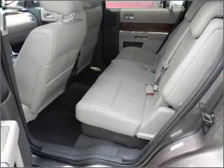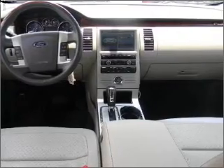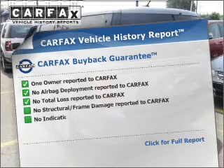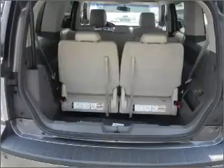With a reliable engine connected to a smooth shifting automatic transmission, you will appreciate the safety feature of anti-lock brakes. This vehicle comes with a Carfax report, which reduces your buying risk by providing the vehicle's history before you purchase.